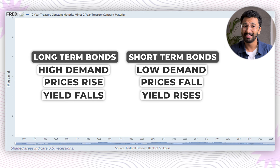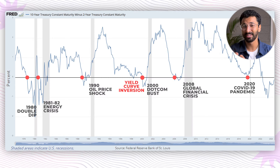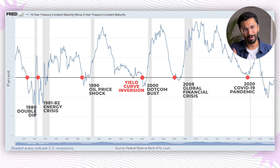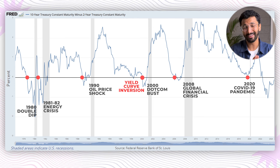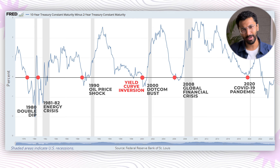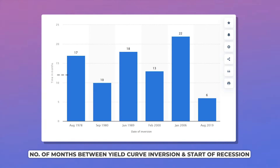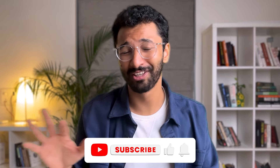Why is this even a big deal? Because a yield curve inversion has been a reliable predictor of recessions in the past 50 years. There's always been a time gap between the inversion of a yield curve and the start of a recession. The yield curve last inverted about 24 months ago in July 2022. The average time gap between a recession and a yield curve inversion has been 12 months, and in 2006 it was 22 months.